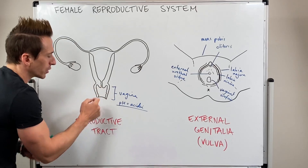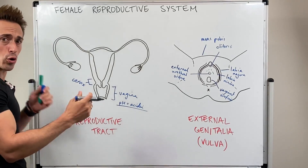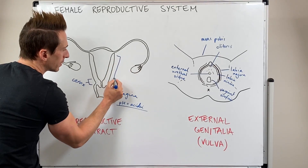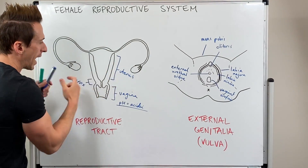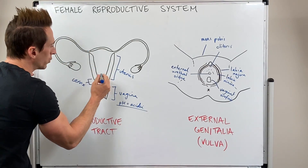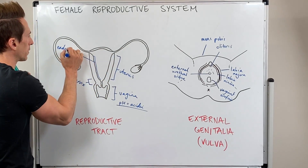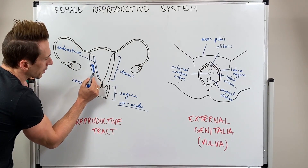As we move from the vagina, we get to that of the cervix. Cervix — you've probably heard it referred to as the neck, and that's what cervix means: the neck of the uterus. The uterus is a muscular body and it comprises a couple of important layers. The most internal layer is called the endometrium, which thickens when a woman becomes pregnant. Then there's a thick muscular layer called the myometrium.